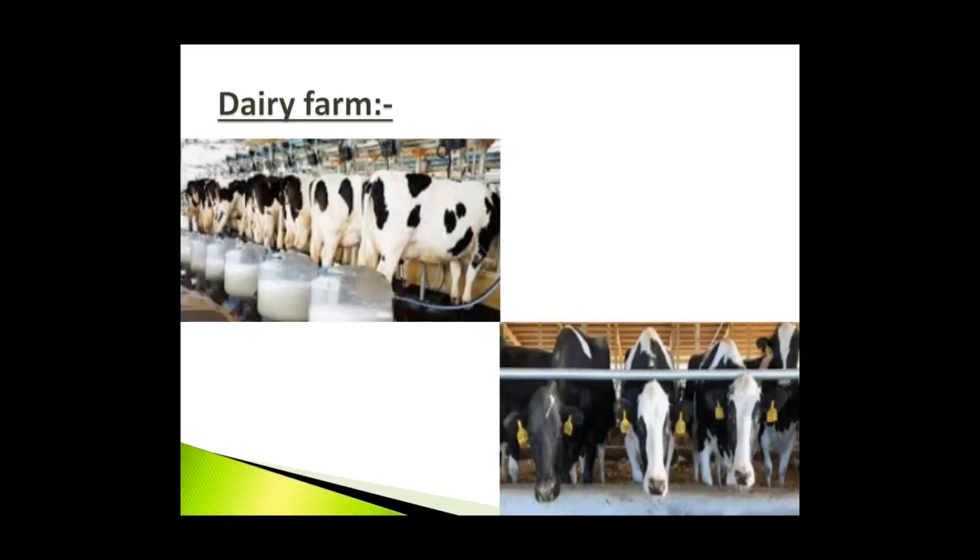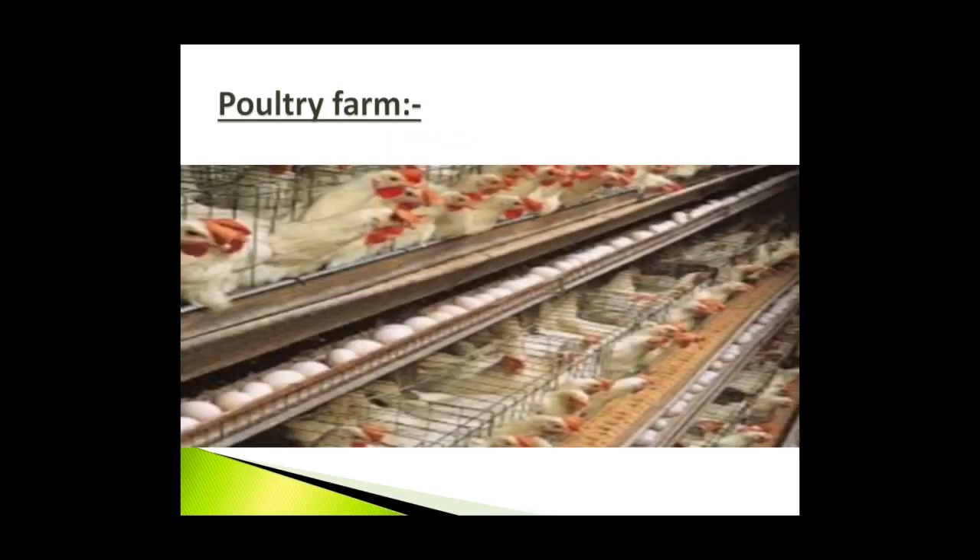Dairy farm: It is a place where cows and buffaloes are kept in large numbers for milk. The dairy workers milk the cows and buffaloes and produce cheese and butter. Poultry farm: It is a place where small animals like hens and ducks are kept for meat and eggs.